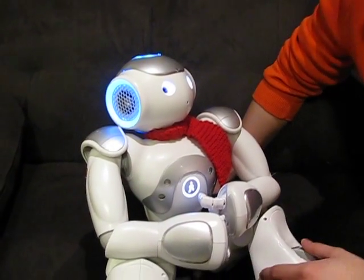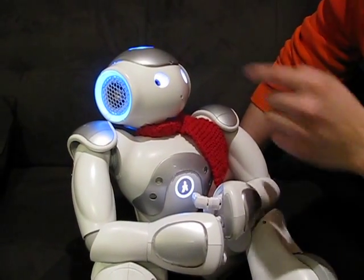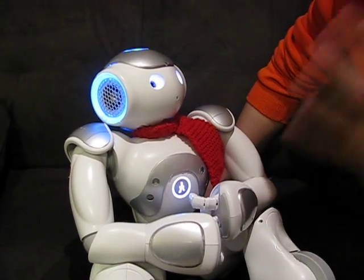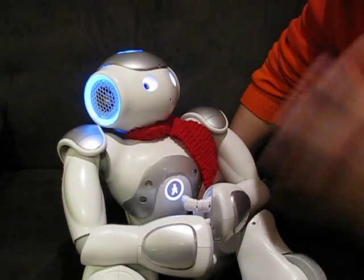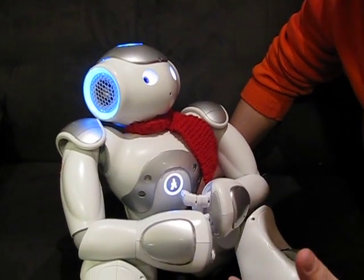Alright, I have a very simple behavior running. Basically, I'll touch the front of the head, the eyes turn red, meaning it's recording for 5 seconds. It will take that sound that's recorded, send it to Google — Google will do some magic, analyze the sound, and send back a transcript, a text transcript.